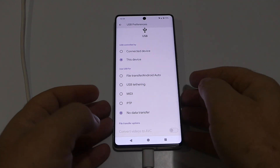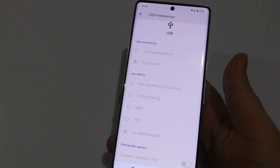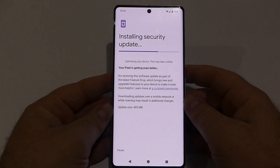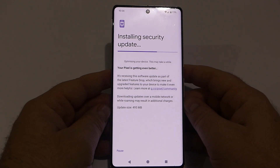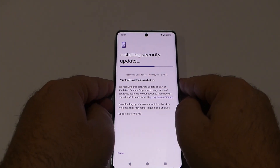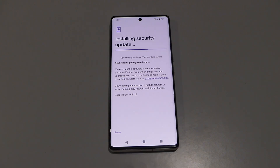The webcam mode should be available on Pixel 6 and newer models. Once you hook up your Pixel phone to your computer with a USB cable, you can turn your phone into a high-quality camera. The quality of your laptop's camera doesn't matter, because your phone's camera will probably surpass it in every way. For now, we're just going to wait for this update to be installed.